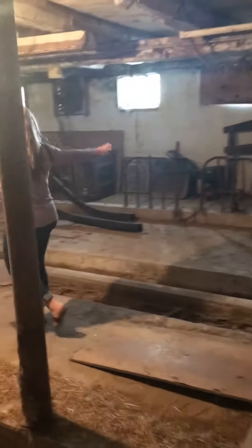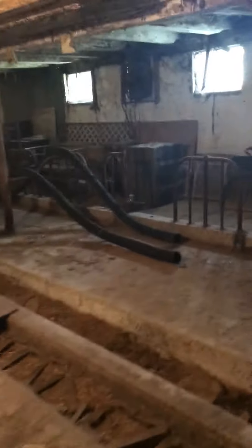Follow me over to the other side — the lighting is a little bit better over here. As you can see: benches, trunks, tools, and much more.